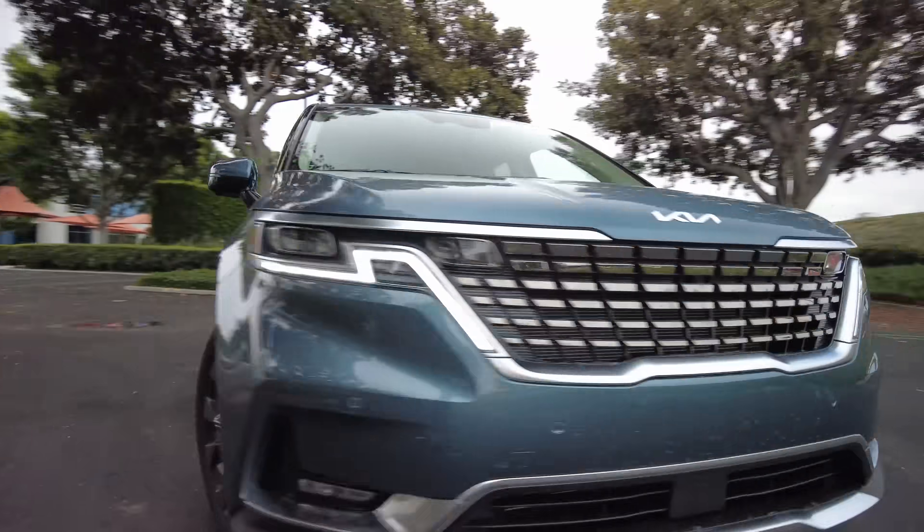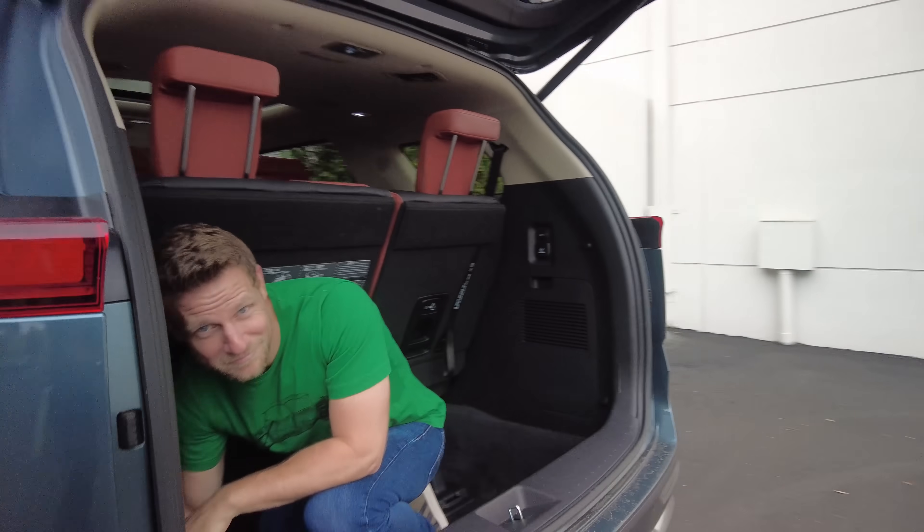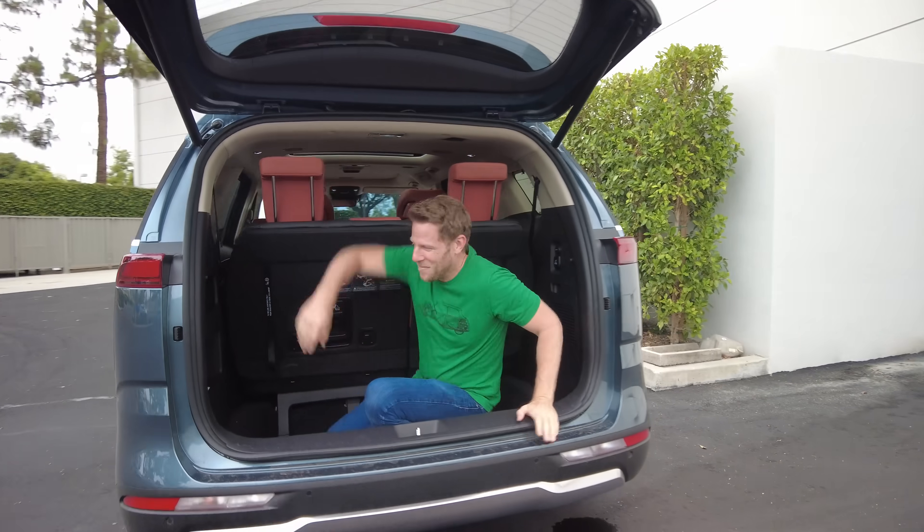Weird — you just burned down precious seconds talking about style in a minivan review. Now onward to more practical concerns.